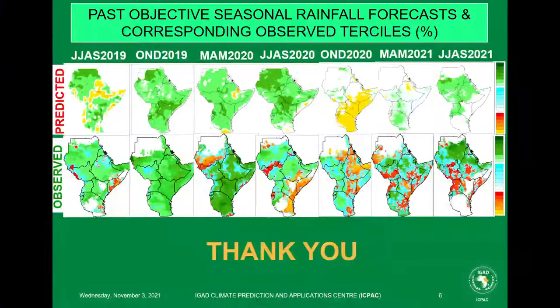We implemented objective forecasting since May 2019, removing subjectivity and assessing forecast skill objectively. So far, except for a few seasons where performance was around 40%, in some seasons it goes up to 85% and more. There is still room for improvement. Thank you very much.